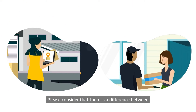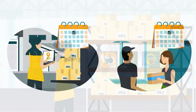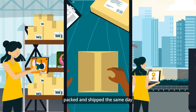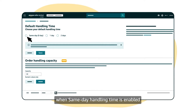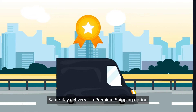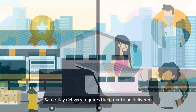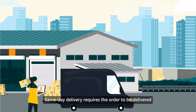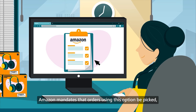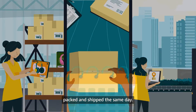Please consider that there is a difference between same day handling time and same day delivery. Orders are only required to be picked, packed, and shipped the same day when same day handling time is enabled. In contrast, same day delivery is a premium shipping option available to sellers who meet high delivery standards, and it requires the order to be delivered to customers on the same day it was ordered. Amazon mandates that orders using this option be picked, packed, and shipped the same day.